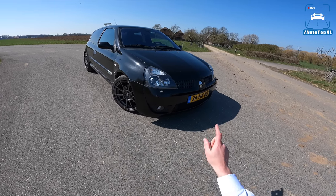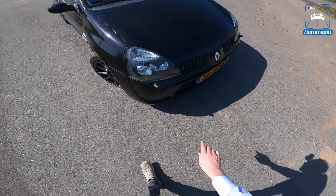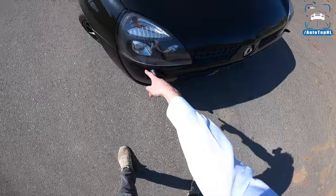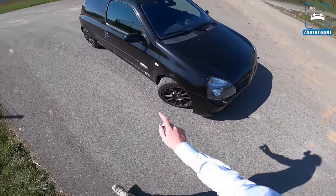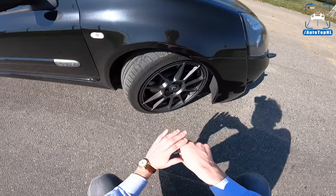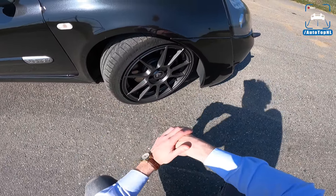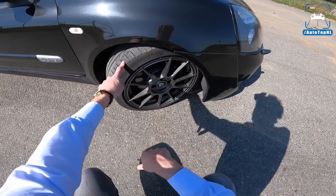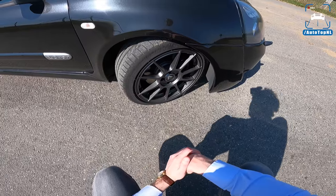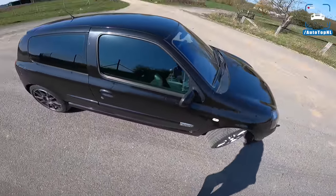The Clio 2 had a facelift in 1999 — this is a 2001 car so it's a phase two, and you can see that because we have different headlights than a phase one. These triangular headlights, and we have a different grille as well. As a modification we've got Outtech Wizard wheels — they look really cool on this car, 16-inch with Michelin Pilot Sport 3 tires.